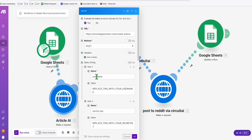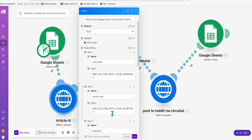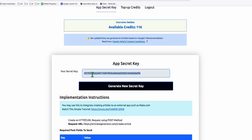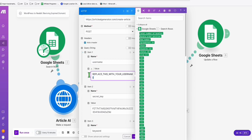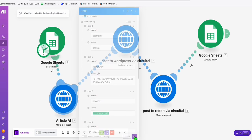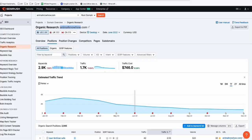To configure it correctly, replace the placeholder with your username and replace with your secret key, which you can get from your Article AI Generator account under App Secret Key. Copy that secret key, paste it in, and replace with your actual username. That's all you need to replace in the Article AI Generator step.